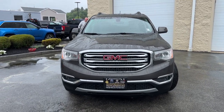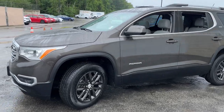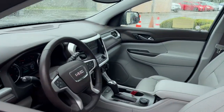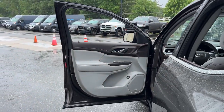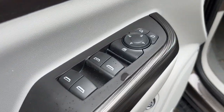Here is a wonderful 2019 GMC Acadia. This vehicle is an outstanding buy with fewer than 30,000 miles on the odometer. Take a closer look at this handsome GMC Acadia, the safety-minded family hauler that offers the space and amenities you need to make every excursion relaxing and enjoyable.